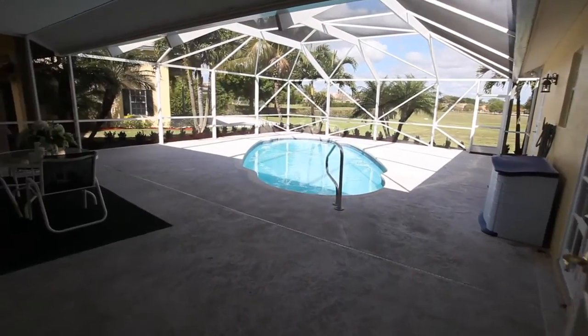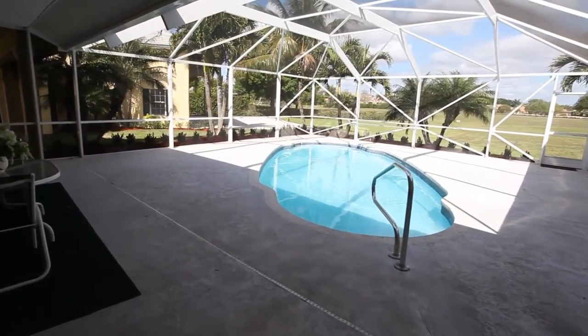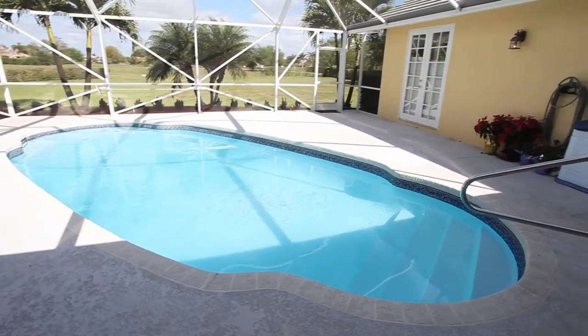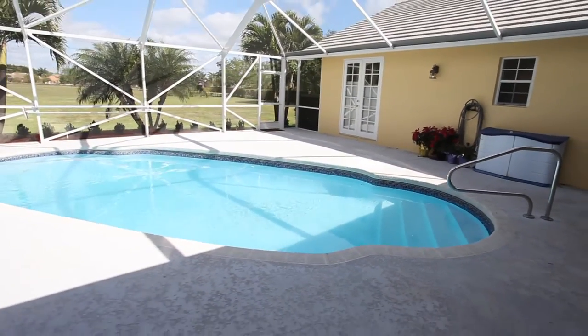Enjoy perfect weather on this lovely patio. A wonderful screened enclosed pool and patio area offer the perfect outdoor lifestyle.